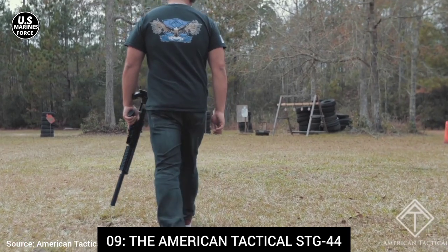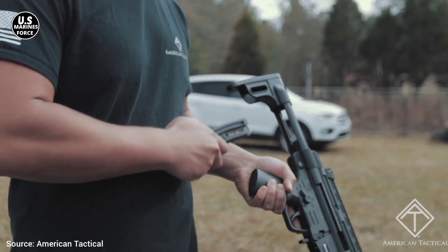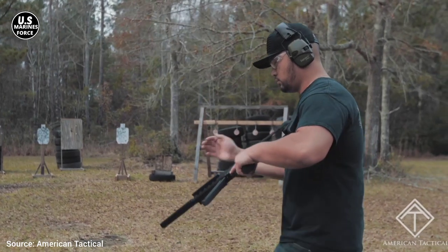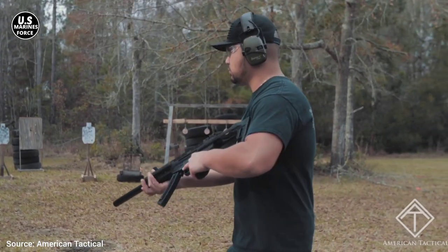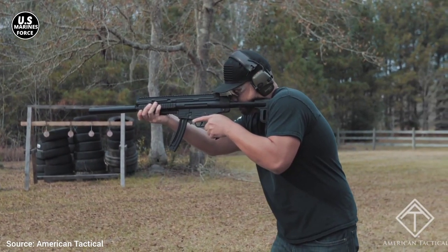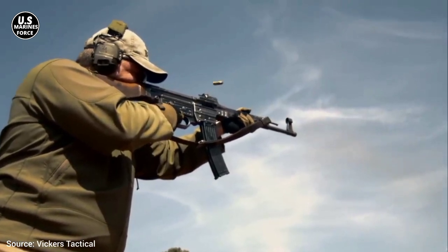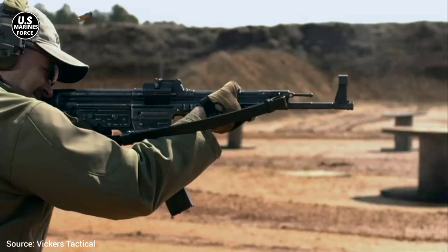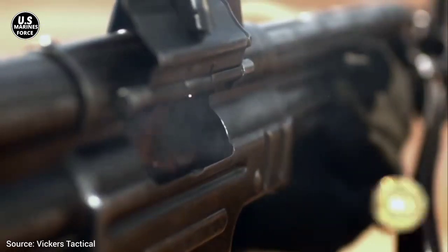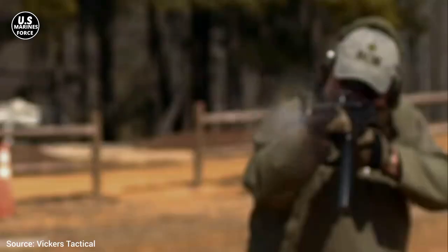Number 9, the American Tactical STG-44. The STG-44, one of the most famous weapons of World War II, was a revolutionary design for its day, and according to some military historians, the first modern assault rifle. Existing three years before the AK-47, a .22LR Sturmgewehr 44 that is meticulously accurate in terms of appearance and quality to its original is available for purchase. The Sturmgewehr 44 was a significant development of its day and is now a true collectible.